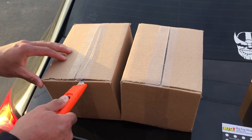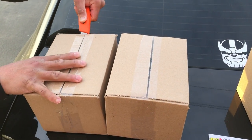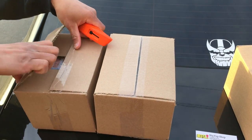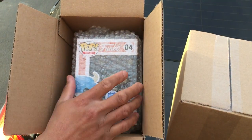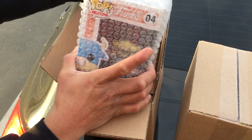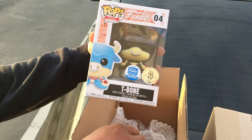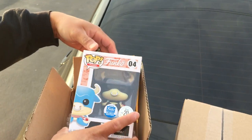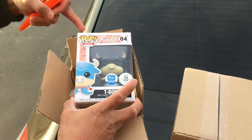All right Ray, let's see what we got man. Whoo! Nice — Funko Shop exclusive, that's what's up dude! That's worth more than what you paid, that's awesome. T-bone, nice — minty fresh too. We'll definitely put them in some pop protectors later. Okay, so that's one out of two.